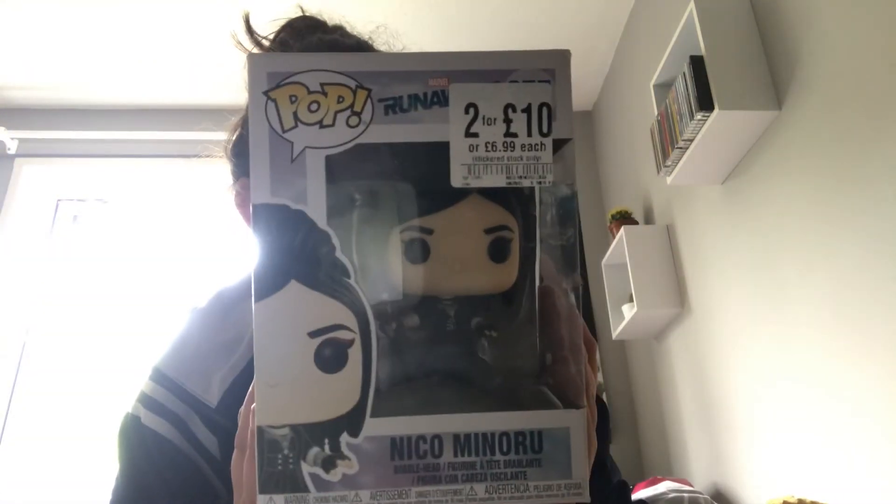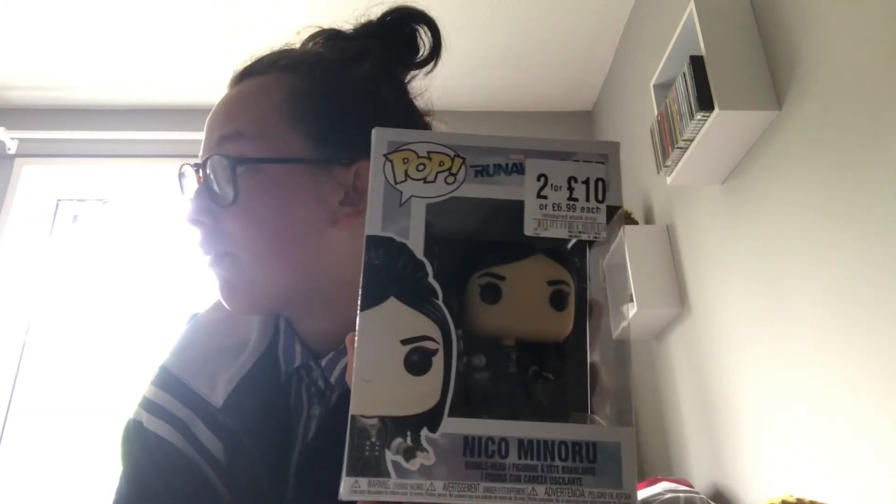The next one is Niko Minoru from Marvel Runaways. This was one I also got from HMV on a 2-for-£10 deal. I needed this one because I'm trying to get all the Marvel Runaways ones — I now just need Carolina, Gert, and Molly and then I have them all. I can probably order them off Amazon so it shouldn't be too difficult.